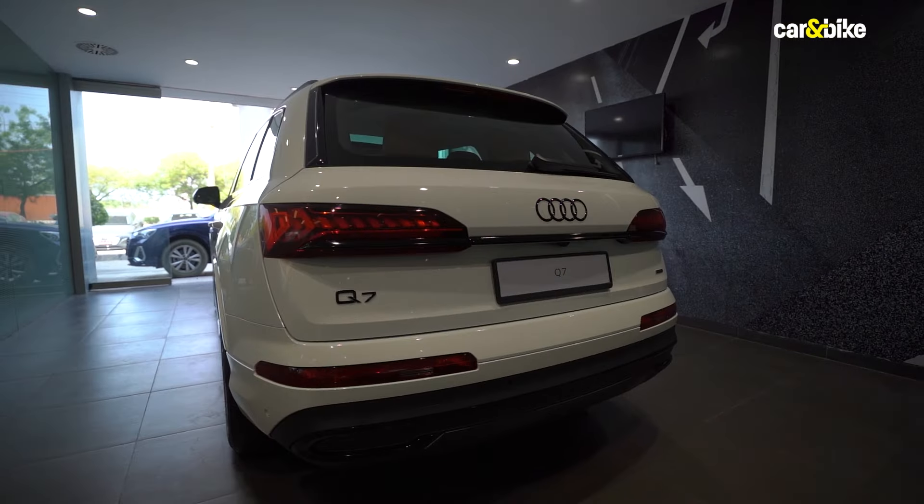Before we go any further, in case you still haven't, please do subscribe to Car and Bike and press the bell icon to get all the latest updates from the world of cars and bikes right here.